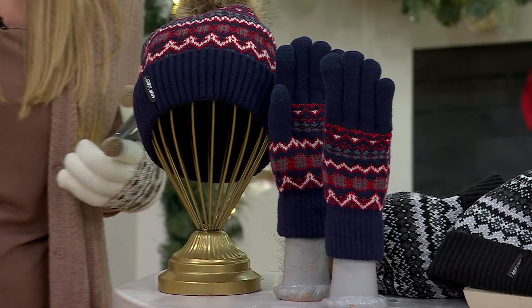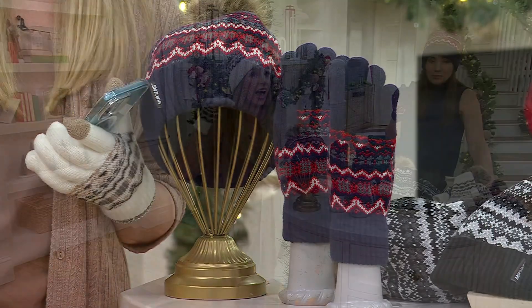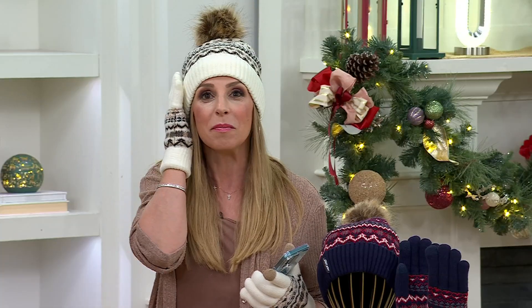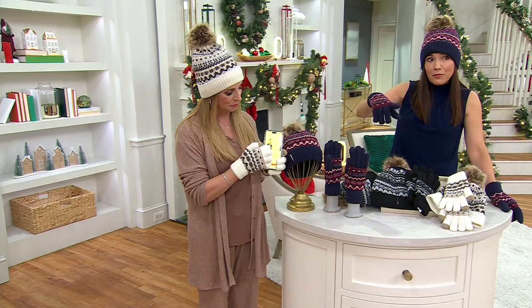We have one review so far since they've just debuted on QVC.com — it was five stars. She lives in Montana at a mile-high elevation and said it is so cold here, and she's already been wearing her set and loves it. Thank you to whoever that is. Navy is the most limited right now.